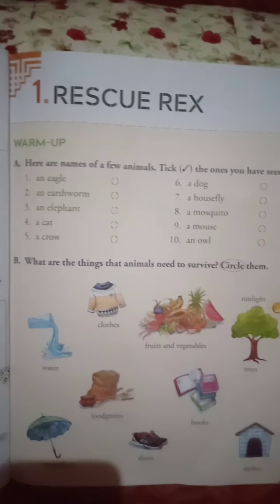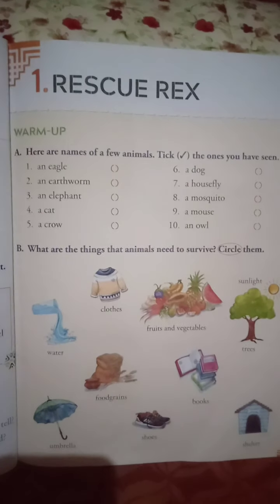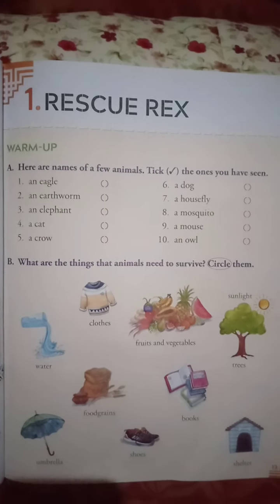Before going to start with the chapter, we will come to know something about the importance of pet adoption centers. Can you tell me — have you heard something about pet adoption centers?